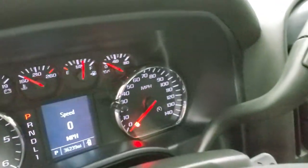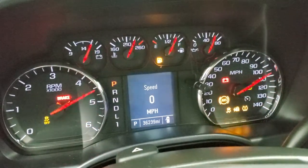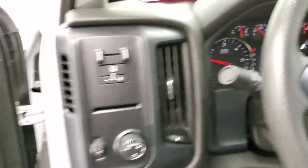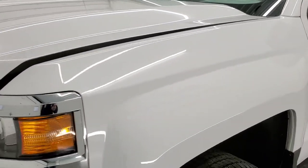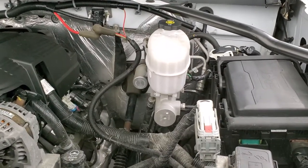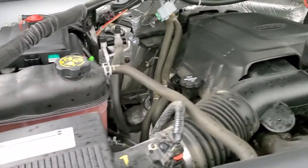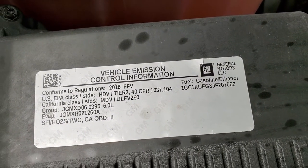We'll start it up and take a look under the hood. Starts right up — no check engine lights or anything like that. Under the hood, we have the 6-liter V8 gas engine. Engine bay is very clean and it runs very smooth. Once again, this truck has been fully safety inspected by our service shop, has a fresh oil and filter change, all the fluids have been checked and topped off, and this truck is 100% ready to go. There is your emission sticker.